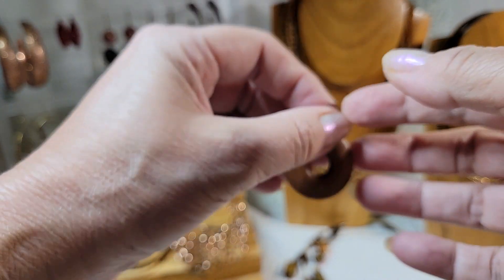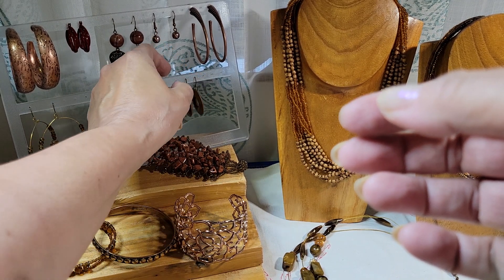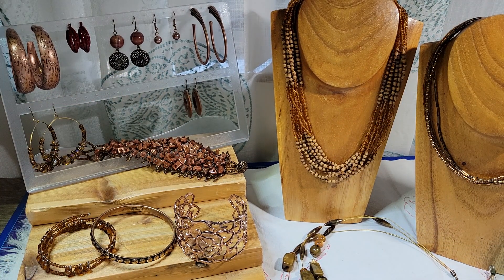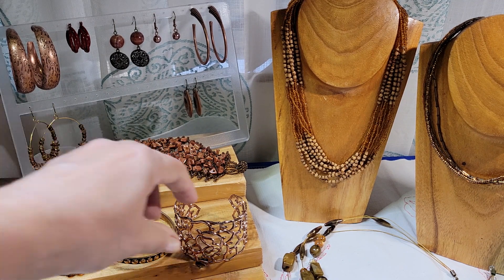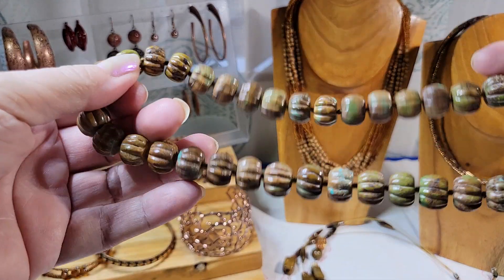If I list this on eBay I'm probably going to do a whole lot instead of listing the individual pieces just to save time. If I do it as a whole lot, I might do it as an auction starting at $14.99, or I might list it higher as a buy-it-now or best offer.